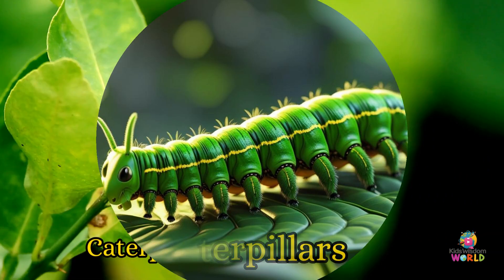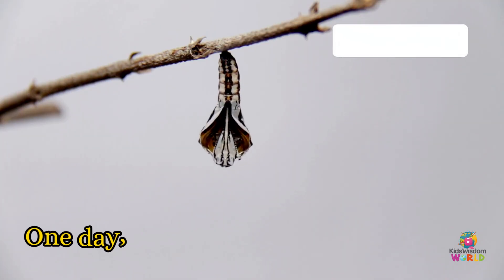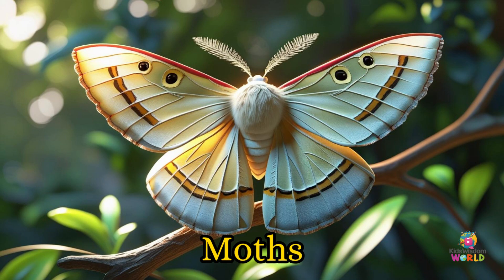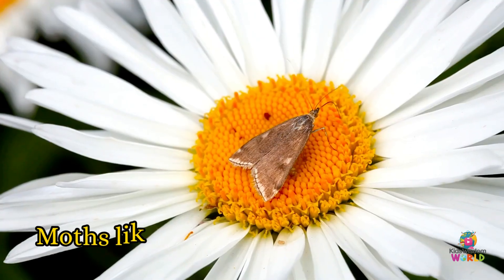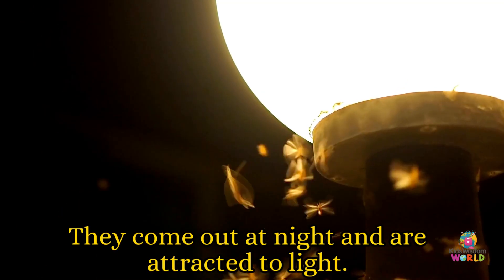Caterpillars! Caterpillars live on leaves and spend their time eating and growing. One day, they turn into butterflies or moths. Moths! Moths like dark places like closets or garages. They come out at night and are attracted to light.